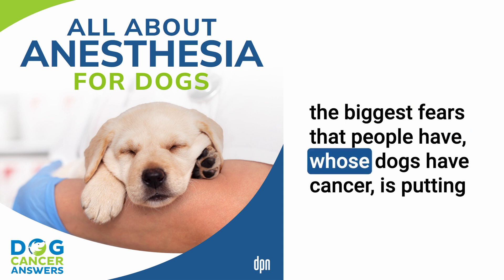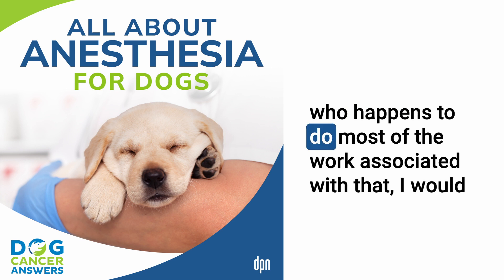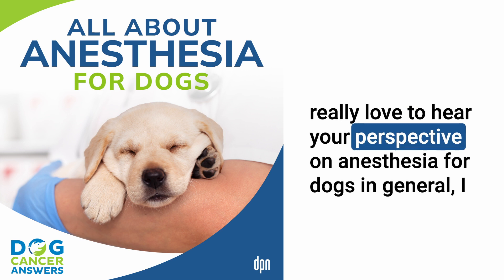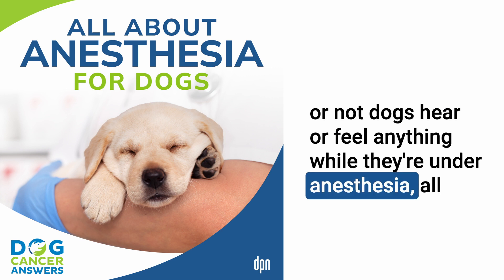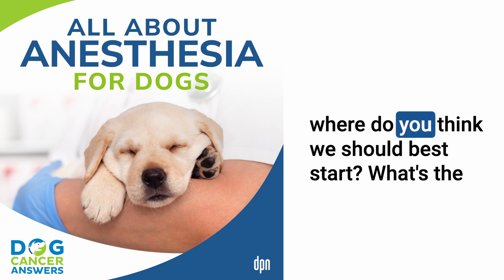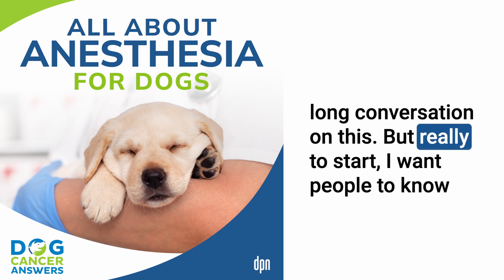One of the biggest fears people have whose dogs have cancer is putting their dog under anesthesia. As a trained specialist, Tasha addresses what types of anesthesia exist, whether dogs feel anything while under, and all the common questions listeners have. She notes that while anesthesia does carry risk, there is a lot veterinary medicine can do to minimize that risk.